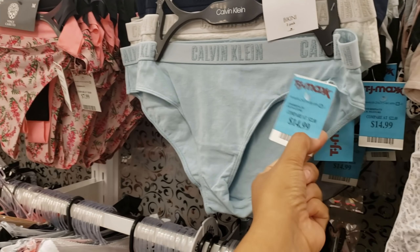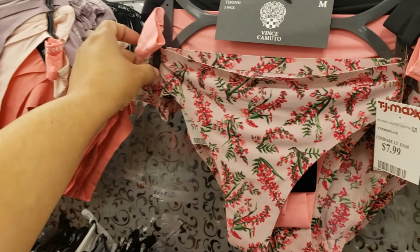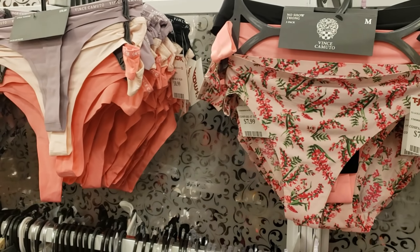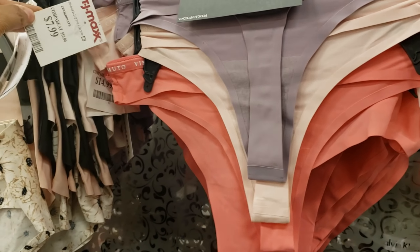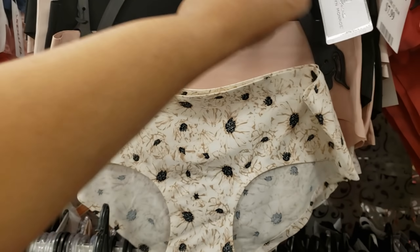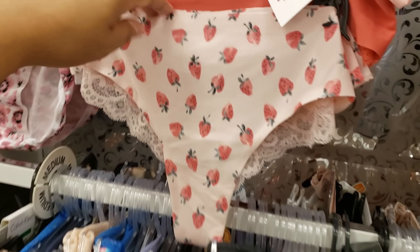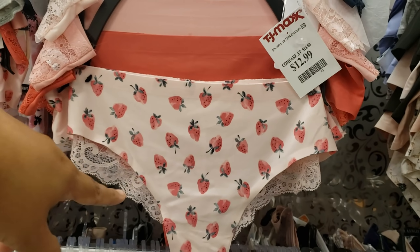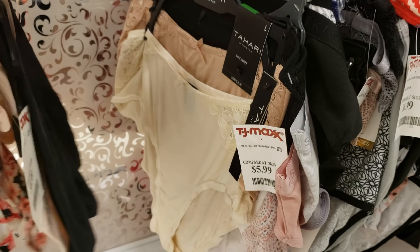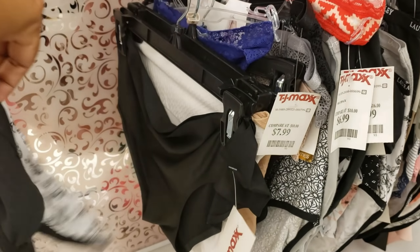Calvin Klein bikinis, three for $15. Vince Camuto for $8. Victoria's Secret has underwear but here you get three for $8, and they have thongs for $8. The Marilyn Monroe collection feels just like the Victoria's Secret ones for $15. Strawberry print — really cute — for $13, you get four. Tahari underwear, $5.99 for a three pack. Dance Skin — you can find that brand at Walmart.